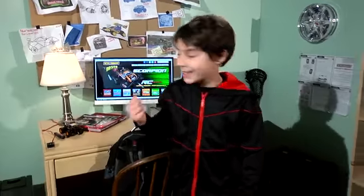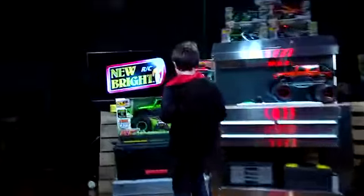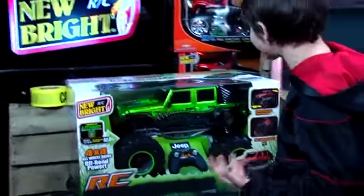Mom? Yes! It's the Jeep! I can't wait to open this thing up!